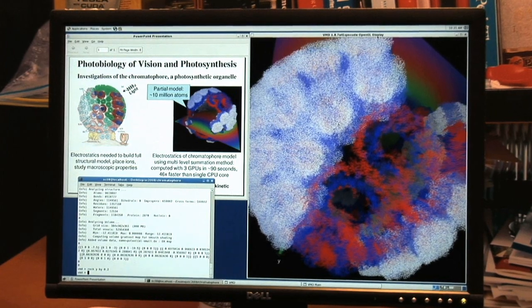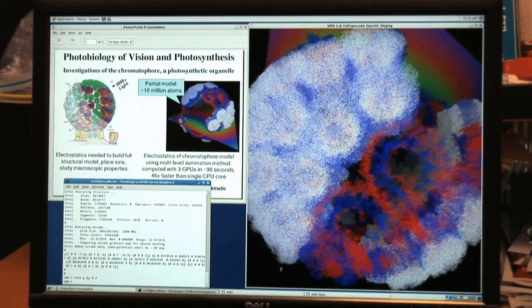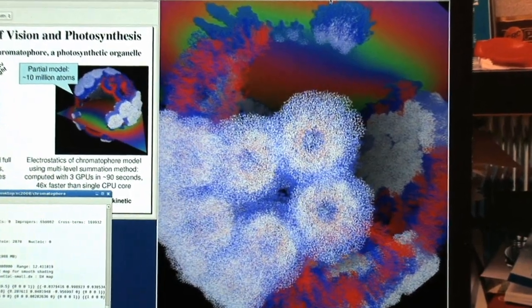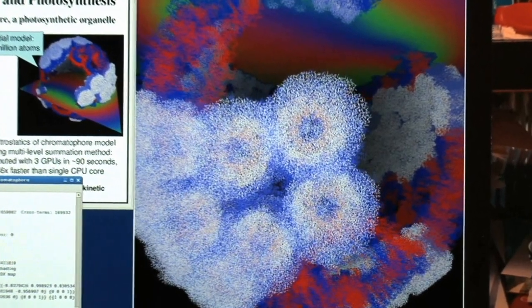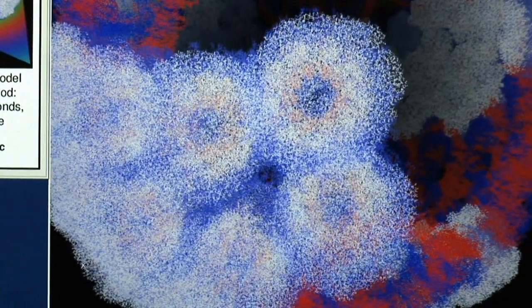One of the best examples of the impact of high performance computing on science comes from the University of Illinois at Urbana-Champaign. There's a research center there designed to unlock the mystery of how plants convert light into energy. The basic technology of converting light into energy, or solar energy, could have a huge human impact around the world. This is a type of technology that is boundless in its need for computing, and GPU systems allow them to get results much, much faster.